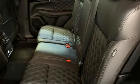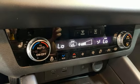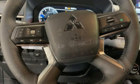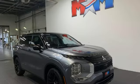Memory exterior door mirror settings. Streaming audio. First and second row express open and close sliding and tilting sunroof. Inductive device charging. And continuously variable automatic transmission.